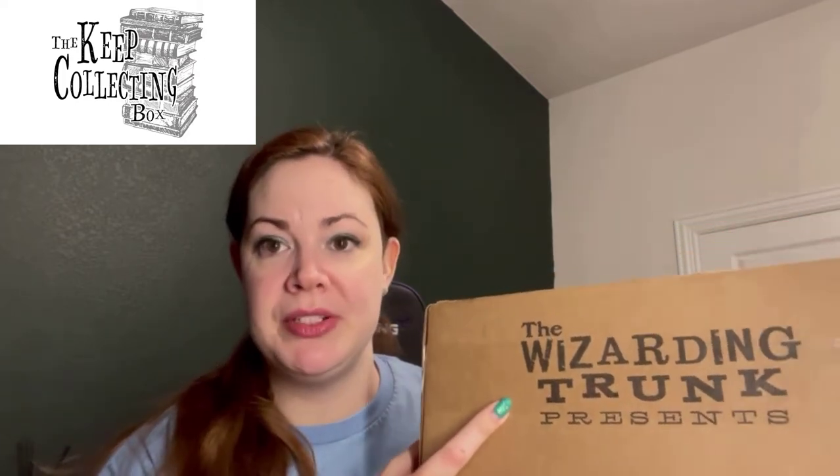For today I wanted to show you guys a package that I received at my new house. You never know in a new community if they're going to deliver it to the right house — this whole community is brand new, so it's been a little crazy. I'm excited to show you guys my new box from the Potter Collector. If you don't know who he is, you can follow him on YouTube. His name is Peter Kenneth, and what's cool about this box — called the Keep Collecting Box — is he curated all these items with the Wizarding Trunk. If you haven't heard about the Wizarding Trunk, go check them out — they have a bunch of fun, cool items if you're into Hogwarts and the wizarding world and Harry Potter.